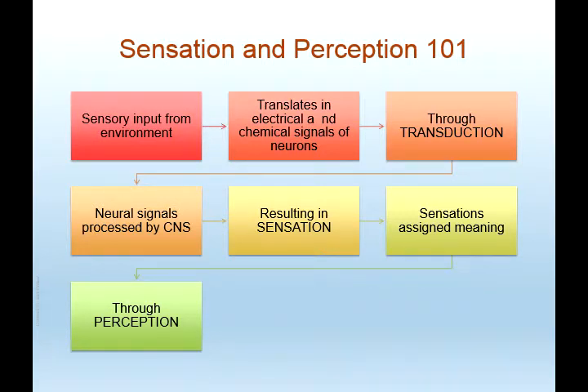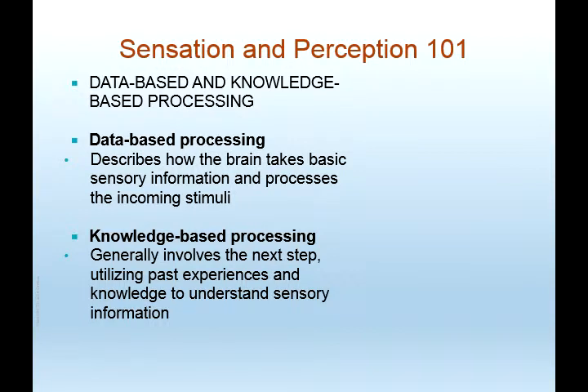Sensation and perception: sensory input comes in through your environment and goes through your senses. It's translated into electrical and chemical signals of neurons through something called transduction, which sends neural signals processed by the central nervous system, resulting in sensation, which is then assigned some type of meaning through perception. Sensation is affiliated with data-based processing — how the brain takes basic sensory information and processes incoming stimuli. Perception involves knowledge-based processing, utilizing past experiences and knowledge to understand sensory information.